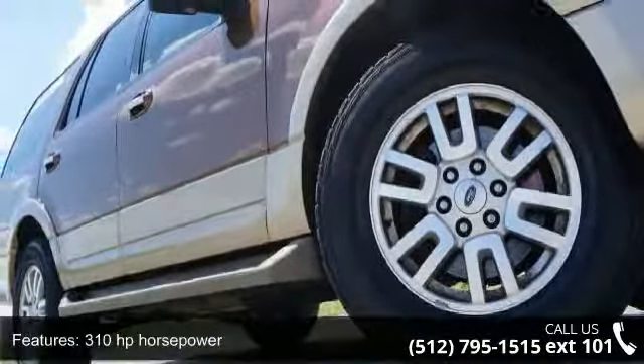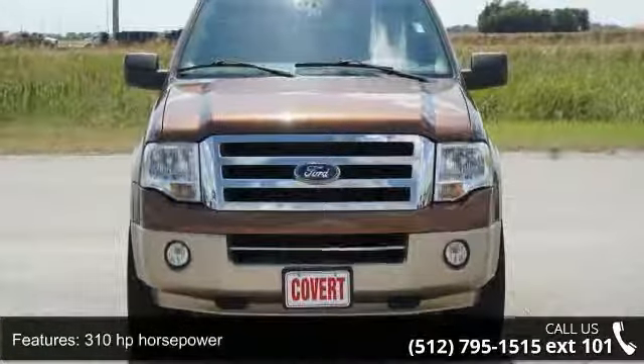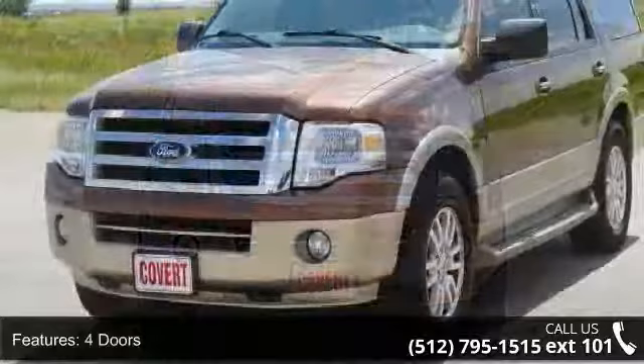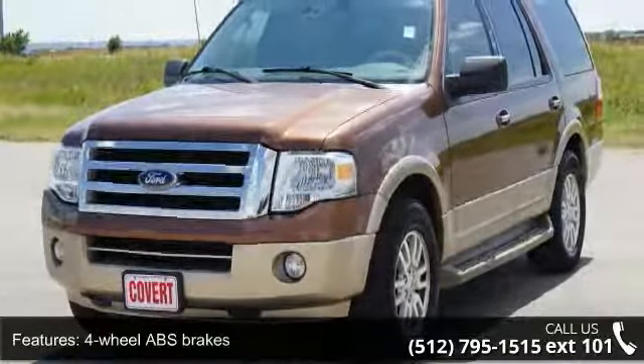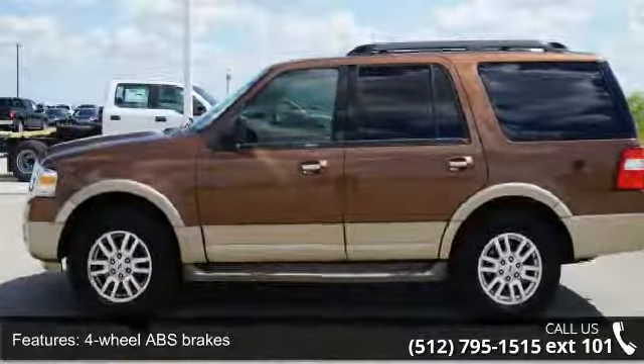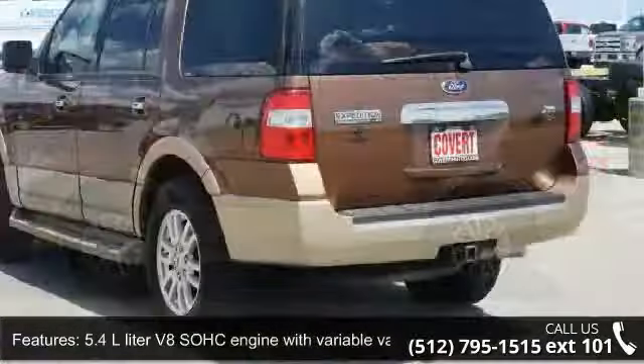This vehicle's top features include 310 horsepower, 4 doors, 4-wheel ABS brakes, a 5.4L V8 SOHC engine with variable valve timing, adjustable pedals, power audio controls on the steering wheel, and automatic transmission.